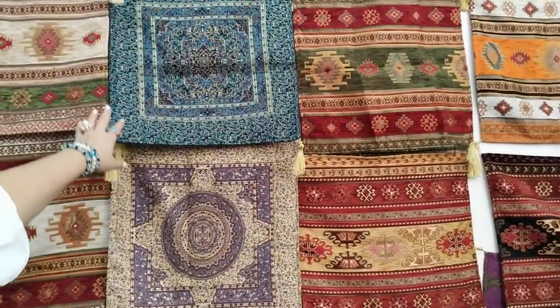Assalamualaikum viewers. I am going to show you the Turkish family Shundurish Shiyan. I am going to show you the room decoration and all kinds of products. I am going to show you the cushion cover. How much for this cushion cover?